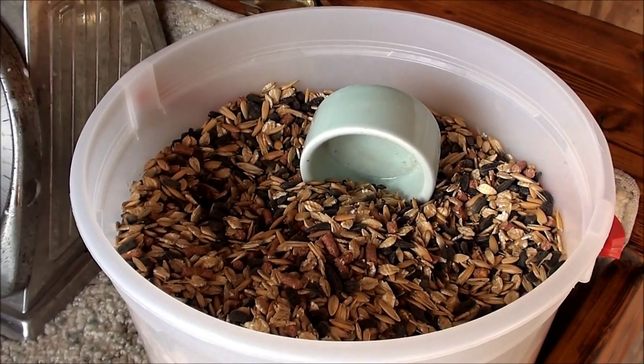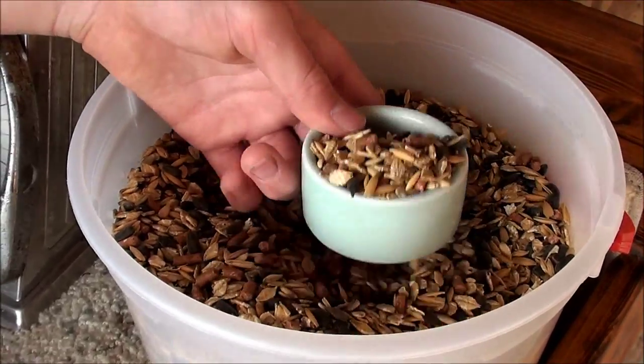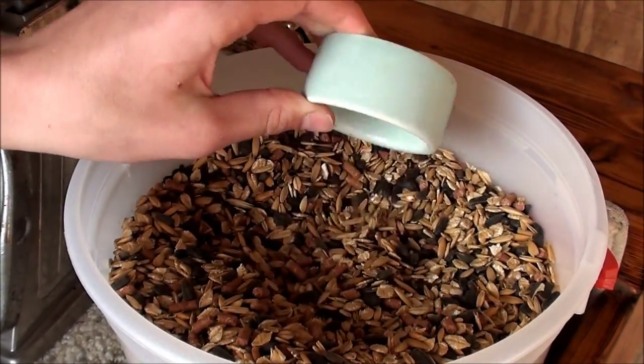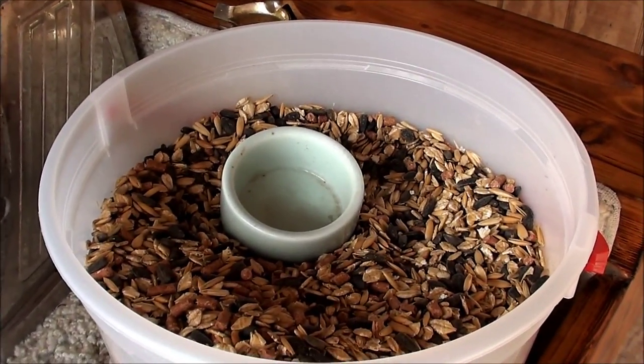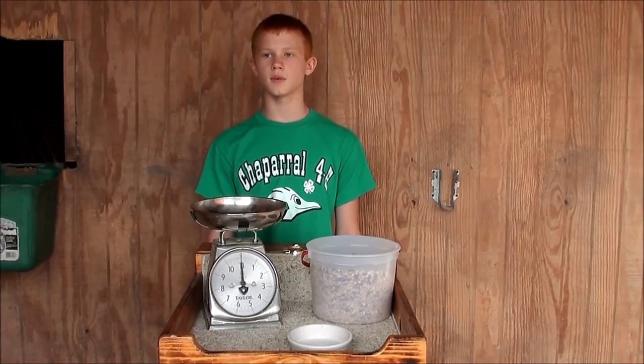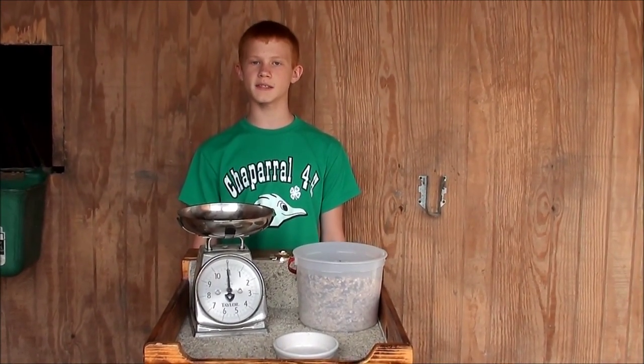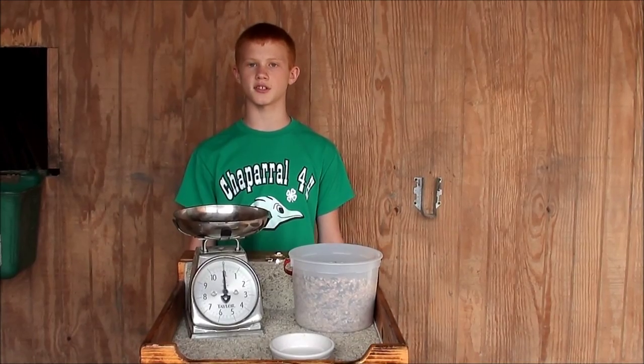I mix these three ingredients together and feed them about one tablespoon per rabbit per day. Some people mix it in with the feed. I feed it as an afternoon snack when I get home from school. When my rabbits are preparing for the show, I don't let them eat hay, grass, or anything except the feed and conditioner.